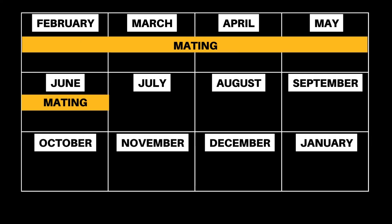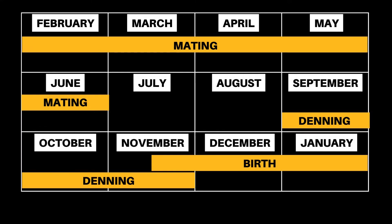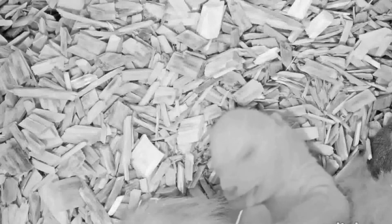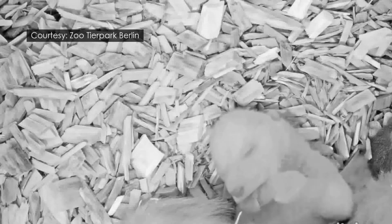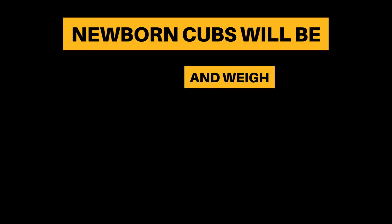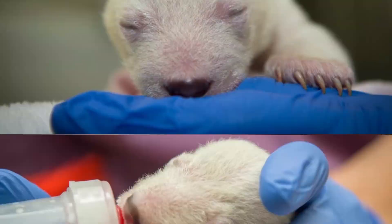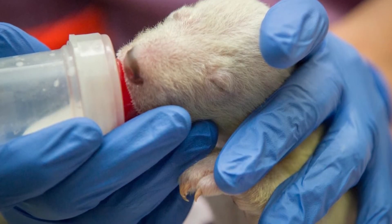After entering the den in the fall, they will give birth around 60 days later, between November and January. They will give birth to between 1 to 3 cubs, which will usually be about 30 centimeters long and weigh around 500 grams. Cubs will only have a thin covering of fur when first born and cannot keep themselves warm, so they remain in the den for several months.